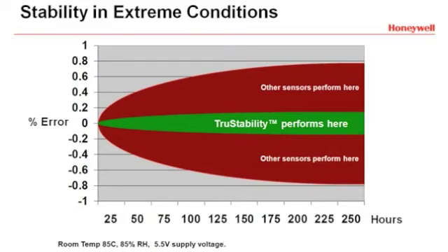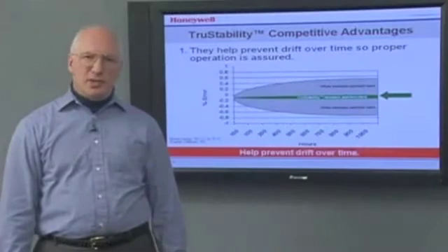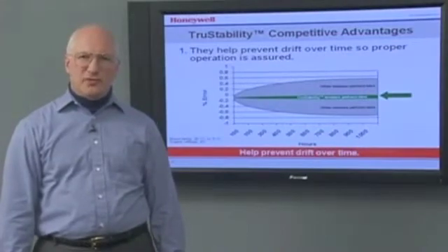In some situations, the device may not be used immediately, but it's critical that the device function properly when needed. True Stability Sensors are designed to prevent drift over time so that proper operation is assured for you and your end customer.